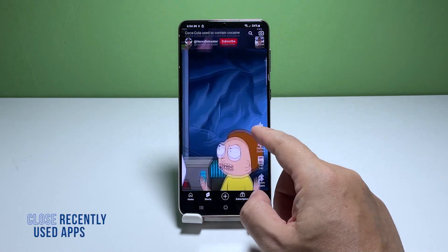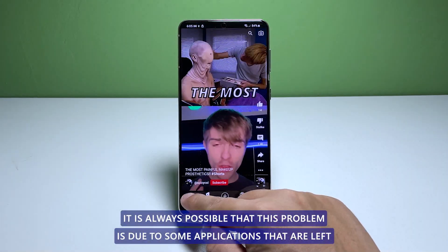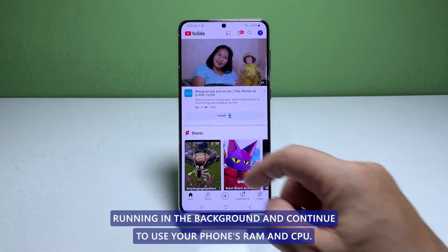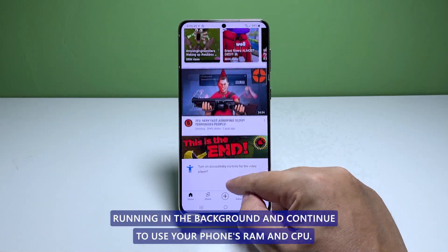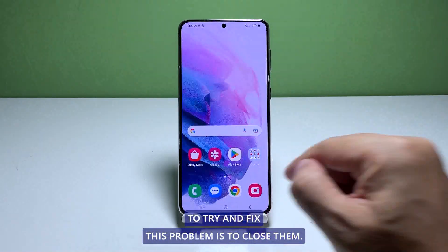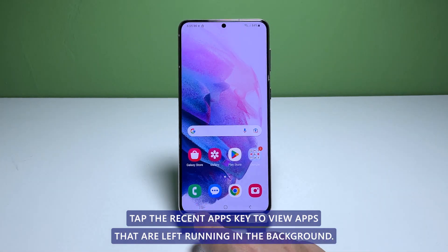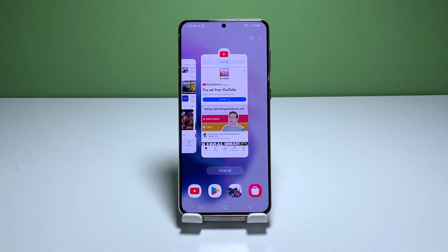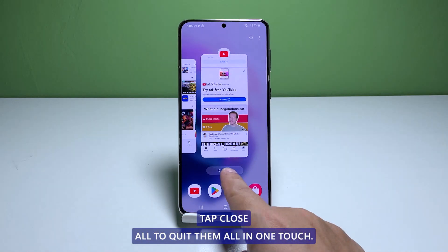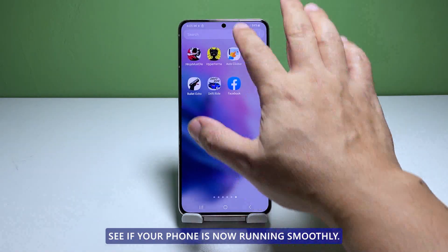First solution: close apps running in the background. It is always possible that this problem is due to some applications that are left running in the background and continue to use your phone's RAM and CPU. So the first thing you need to do is close them. Tap the recent apps key to view apps running in the background, then tap close all to quit them all in one touch. After doing that, try to see if your phone is now running smoothly.